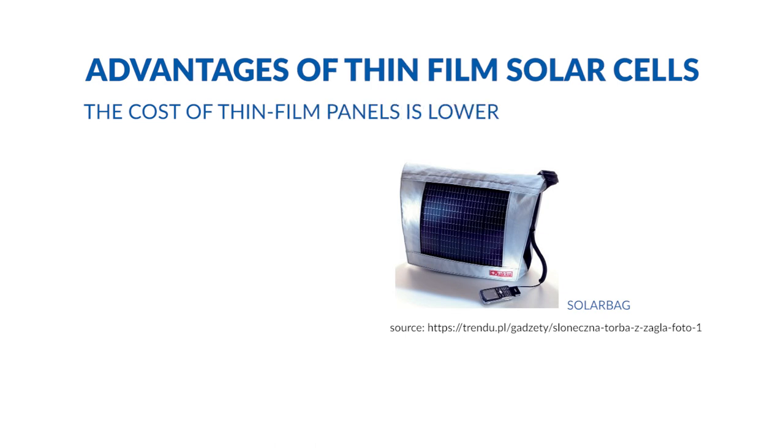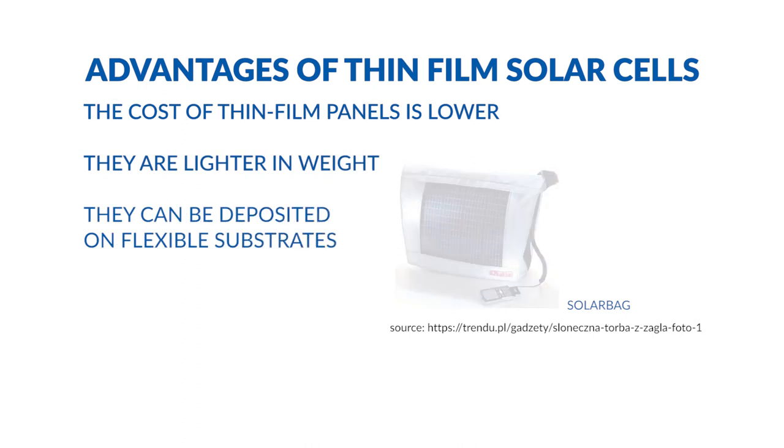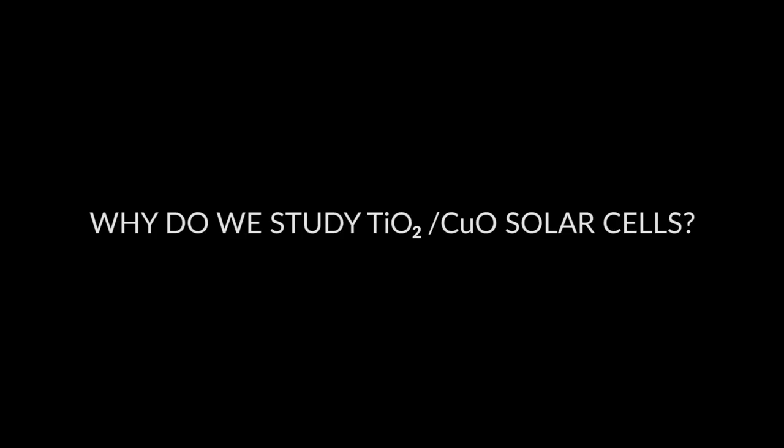Their cost is also lower and they are lighter in weight, so they can be deposited on flexible substrates and integrated with many things. Copper oxide and titanium dioxide are promising materials for photovoltaic devices.